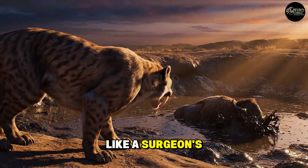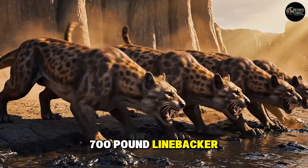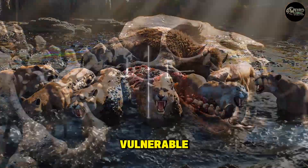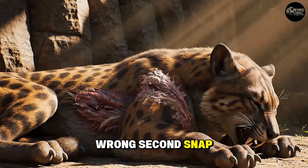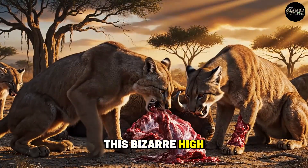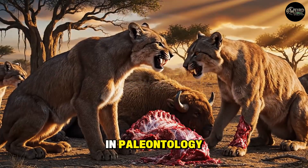Its fangs were like a surgeon's scalpel attached to a 700-pound linebacker. But this hyper-specialization left it vulnerable. If it missed and hit the prey's shoulder blade — snap. If the prey thrashed at the wrong second — snap. It was an all-or-nothing predator. This bizarre, high-risk lifestyle leads us to one of the greatest mysteries in paleontology.